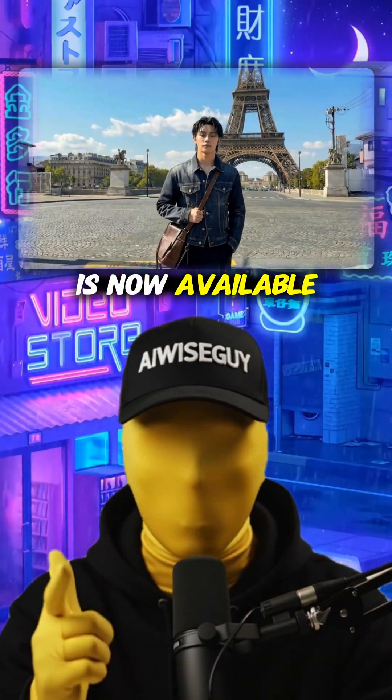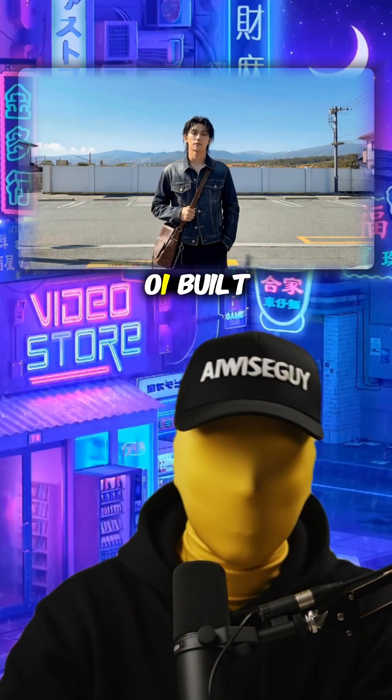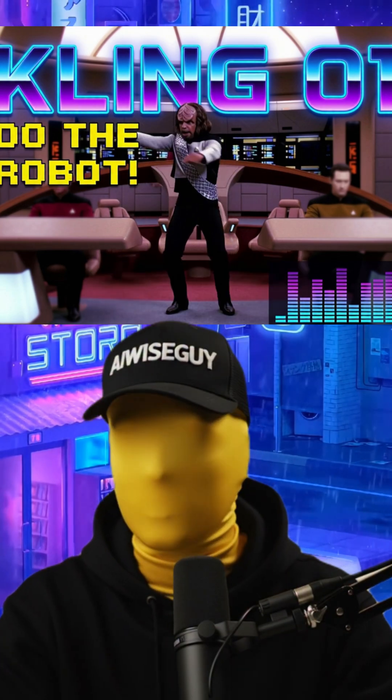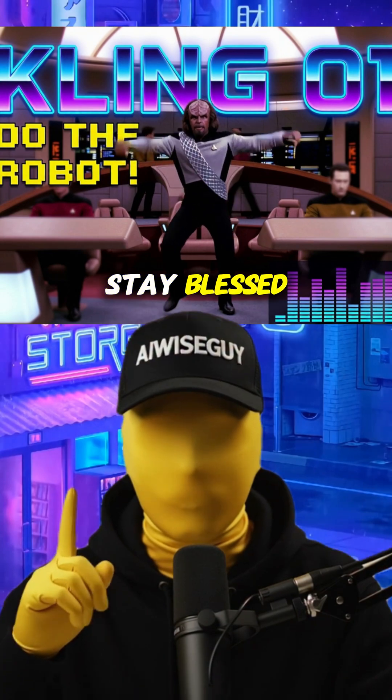The best part? All of this is now available on Higgsfield — same platform we've been using, now with Kling01 built right in. This is honestly changing how I approach video editing. Follow and let me know if AI is moving too fast. Until next time, stay blessed.